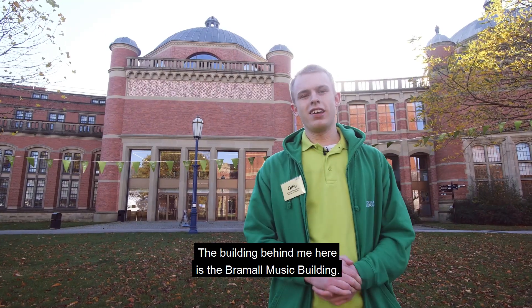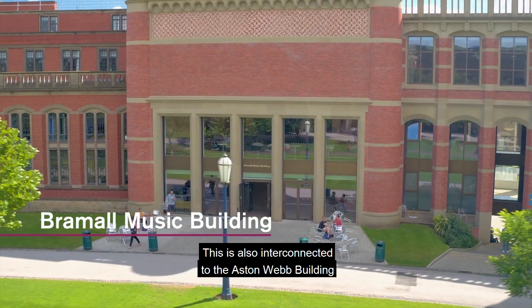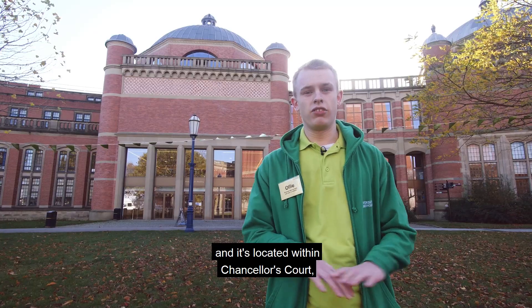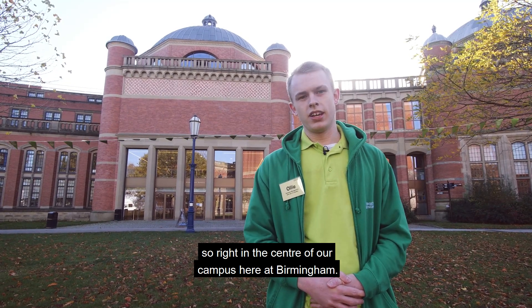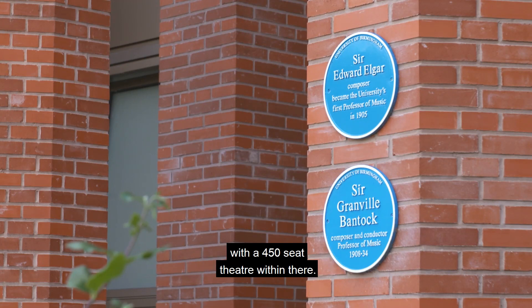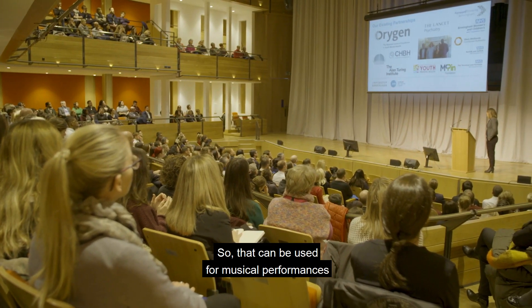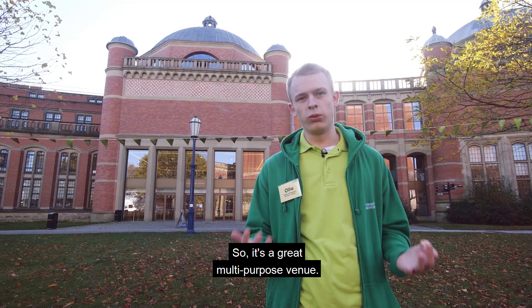The building behind me here is the Bramall Music building. This is also interconnected to the Aston Webb building and is located within Chancellor's Court, right in the centre of campus. The Bramall Music building features the Elgar Concert Hall with a 450 seat theatre, which can be used for musical performances and comedies throughout the year — a great multi-purpose venue.